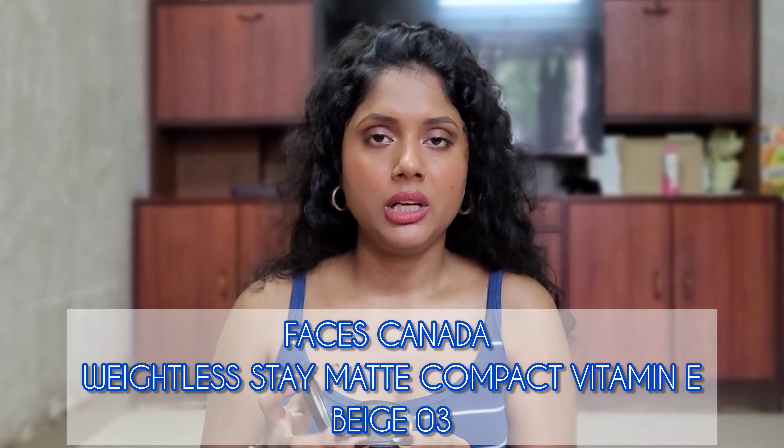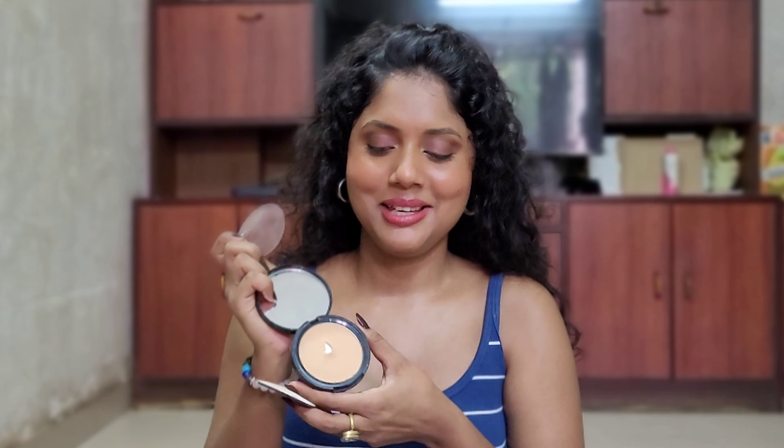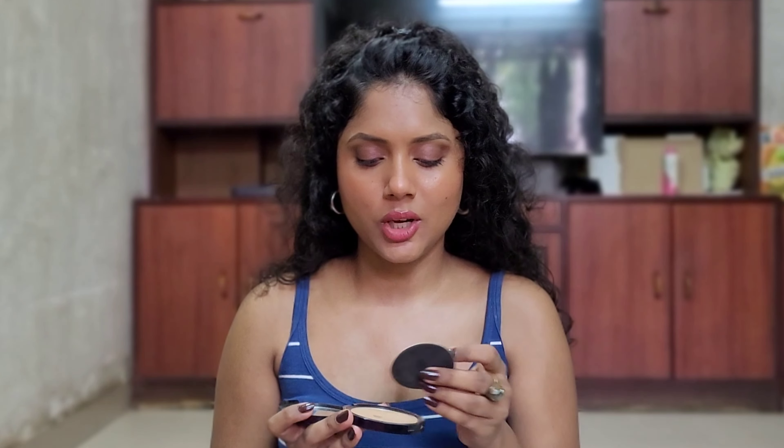The first thing is a compact — this is Faces Canada compact. I have never used this compact. It is in a very bad situation. I guess it has expired. I don't like the texture, and this shade is dark for my skin tone. I need some coverage in a compact, but I have kept this only because it has a mirror in it. So this one I definitely regret buying.